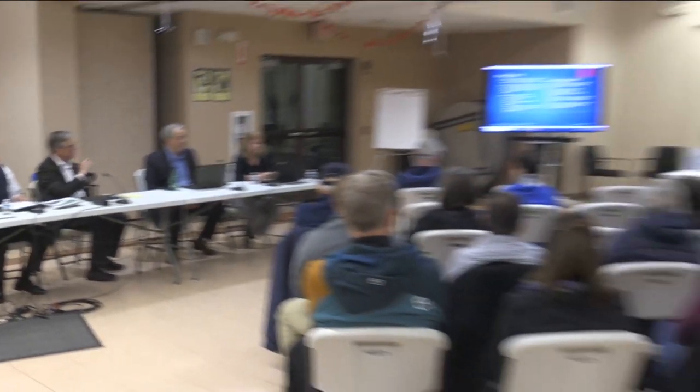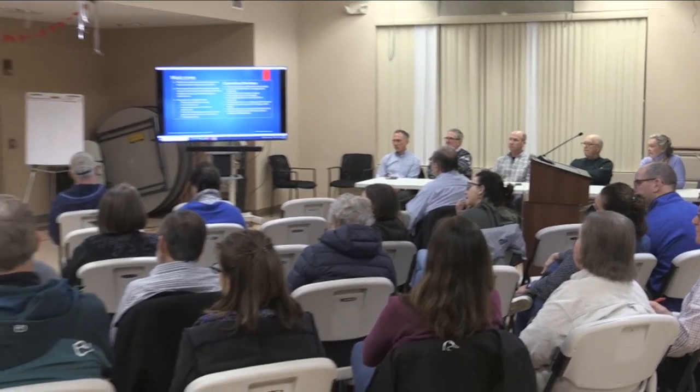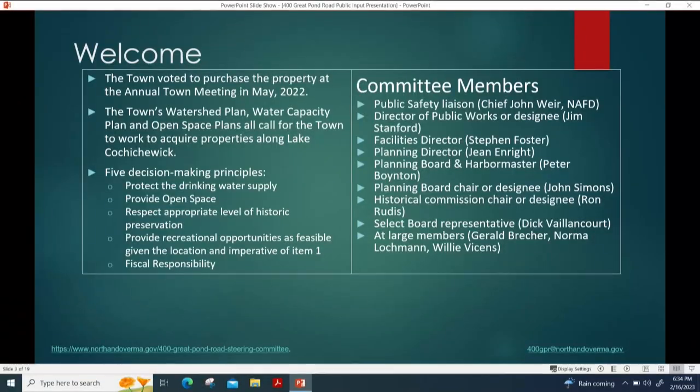Committee members include Fire Chief John Ware, Director of Public Works Jim Stanford, Facilities Director Steve Foster, Planning Director Gene Enright, Peter Boynton from the planning board and harbor master, Planning Board Chair John Simons, Ron Rudis from the historical commission, myself representing the select board, and three at-large members: Gerald Brecker, Norma Lachman, and Willie Vincent.